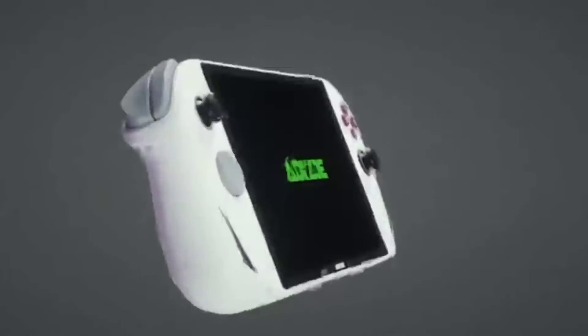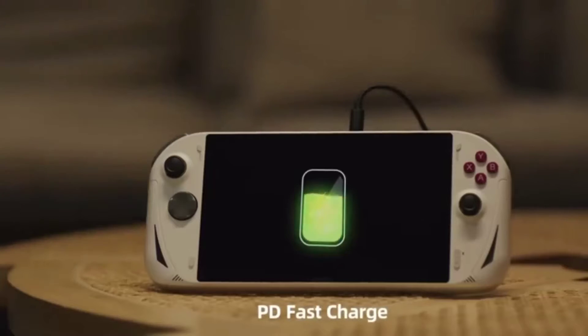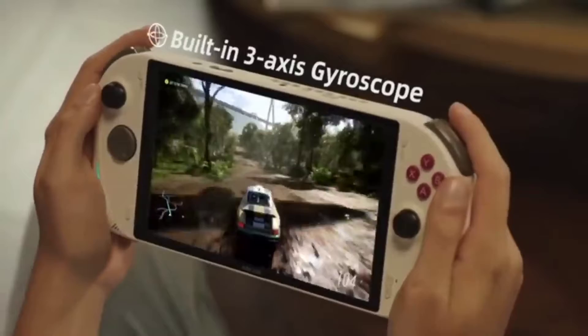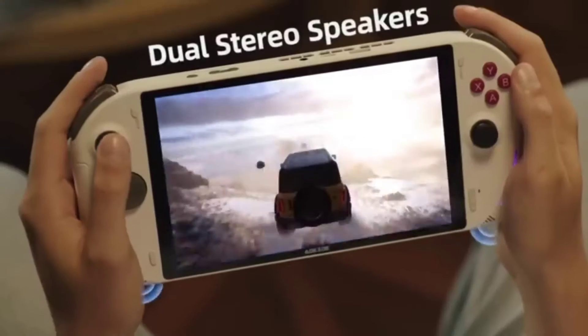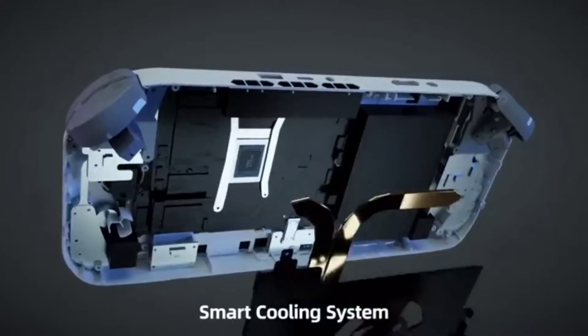The screen has a resolution of 1920 by 1200. You can choose a 17,100 milliamp-hour battery, and 512 gigabytes, 1 terabyte, or 2 terabytes of storage, along with a micro SD card slot. It runs on Windows 11. In tests, the console successfully boots Forza Horizon 5 at 95 to 120 fps and Red Dead Redemption 2 at 56 to 72 fps.